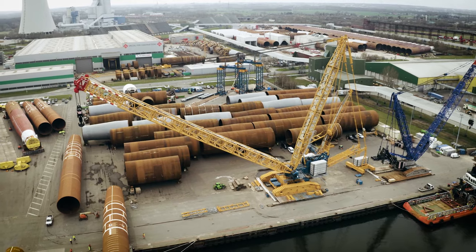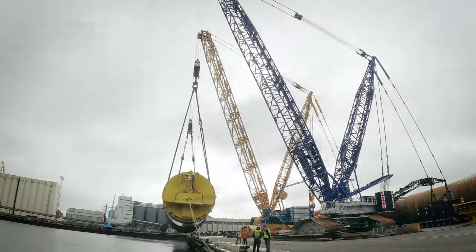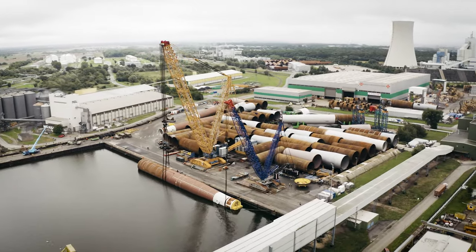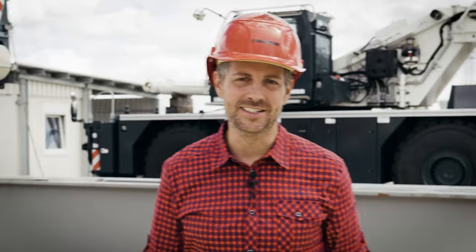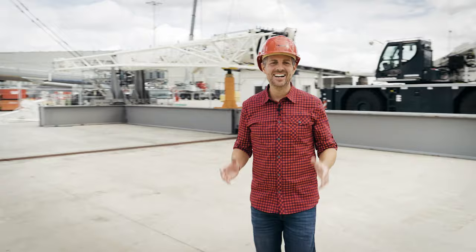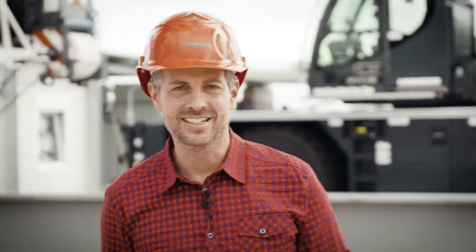Although the first LR 12500-1.0 in Rostock has already lowered a whole series of monopiles into the water, a few more of the large monopiles still need to be moved before the electricity can flow at the end of 2024. What an enormous project our customer Sarens is handling here. In every operation involving our cranes, safety has top priority. Jan Walter can tell us more about that — he's a group leader in design and development.